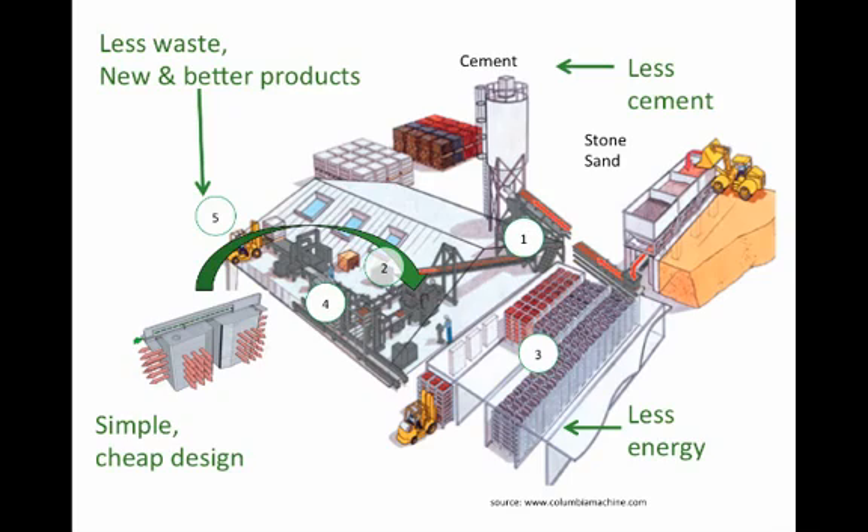Concrete block production is represented in this image. This plant could be just about anywhere in the world. There are five steps to making concrete blocks specifically. First, you take your inputs — those are batched together at step one. That concrete mix design is sent by conveyor belt to step two, which is the block machine. The block machine has an interchangeable mold, which allows it to make dozens of different product types. In this case, we're showing block. As the concrete enters into the block machine, once every 10 seconds it's compacted and a set of new products are ejected from the machine.